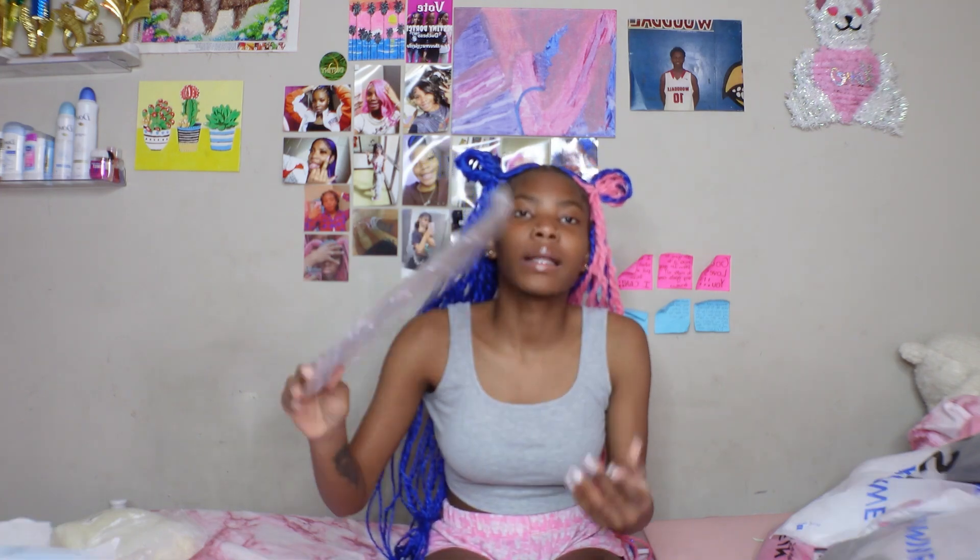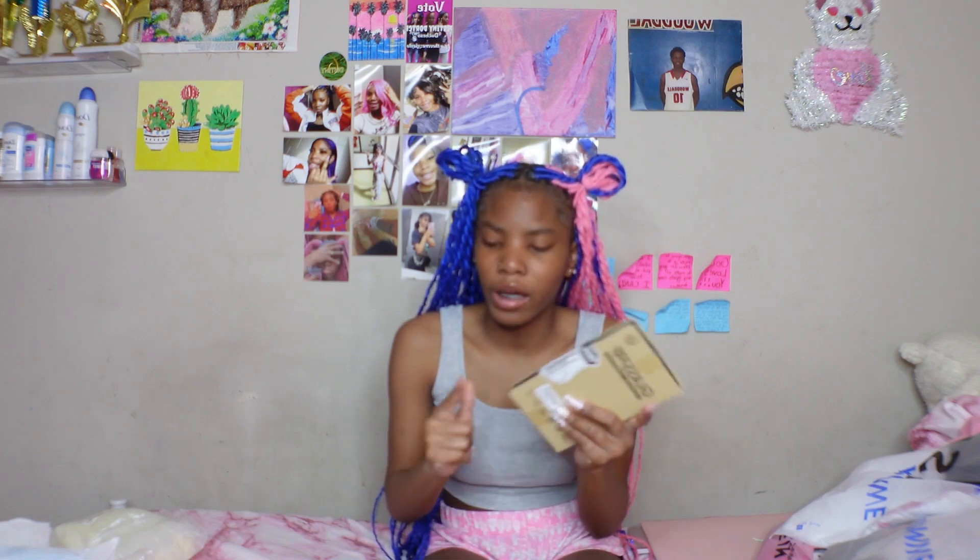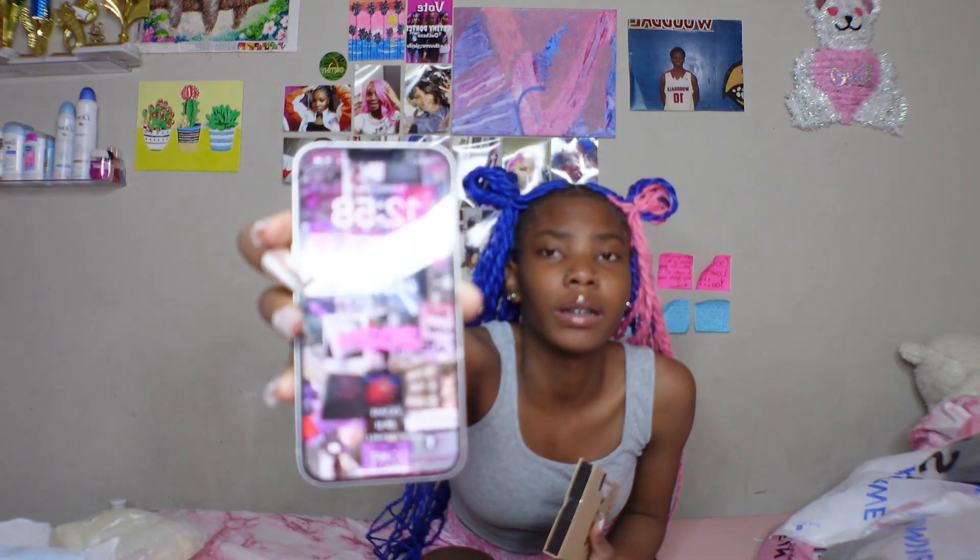I got a glasses organizer for organizing my stuff. I'm going to put that together in this video and show y'all. And I got a screen protector — my current one is really busted, real bad, so I've been needing a new one. I'm going to put this on too.